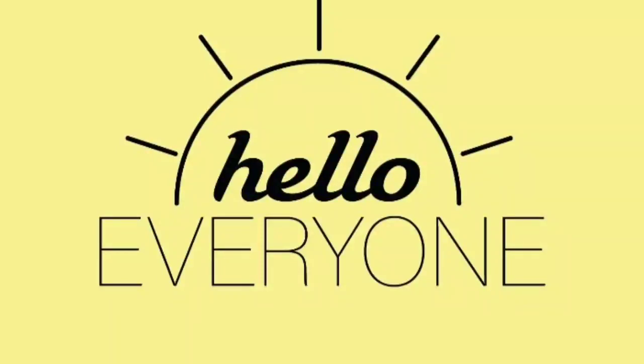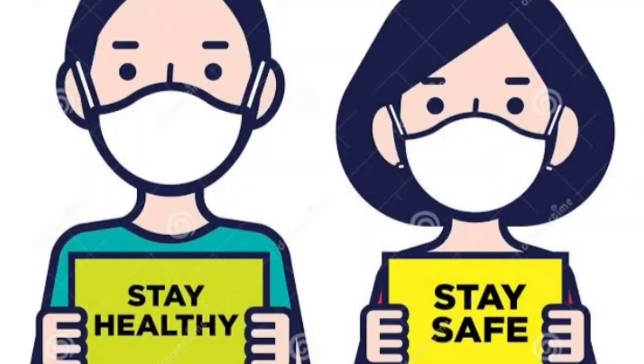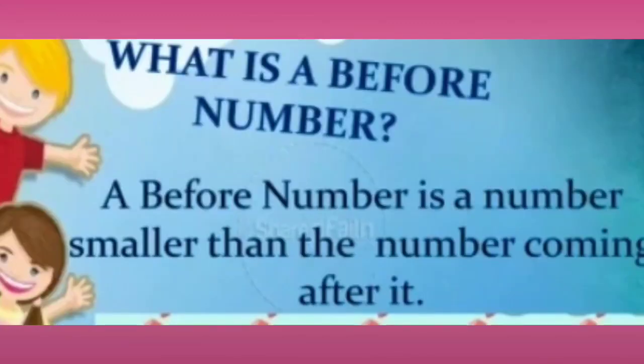Hello, my dear students! How are you all? I hope you all are healthy and safe at home. Today in this video we are going to learn about the 'before' numbers from number 1 to 20. What is a before number? A before number is a number smaller than the number coming after it.